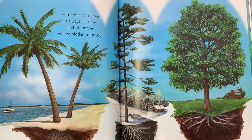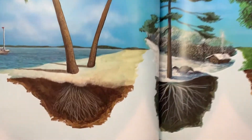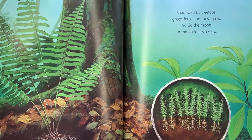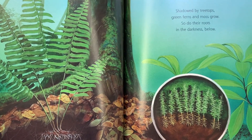Palm, pine, or maple, it always is true. Half of the tree will be hidden from you. Shadowed by treetops, green ferns, and moss grow. So do their roots in the darkness below.